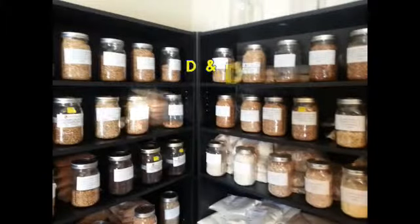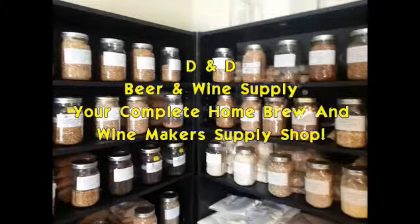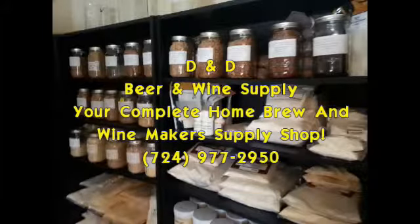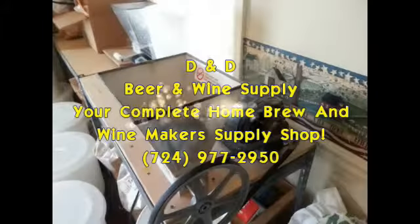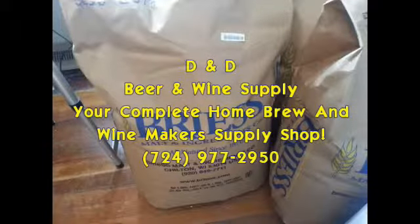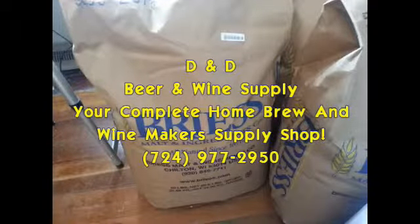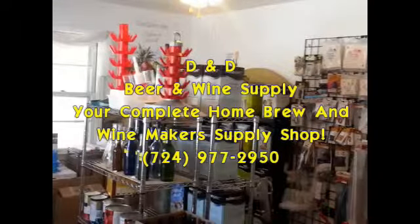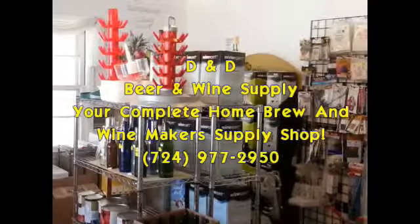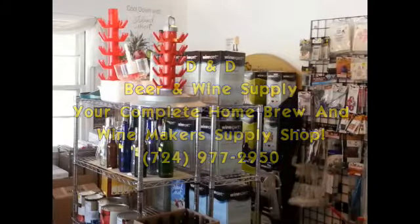Hello friends, this is Angelo Parada for D&D Beer and Wine Supply. Yes, they're right up there in Hermitage, 2770 East State Street. Before, you had to be the king of beers and had to have a brewery if you wanted to make that special brew. Now, all you need to do is take the short drive to D&D Beer and Wine Supply in Hermitage. They have everything you'll need to impress your friends and family with that special brew.